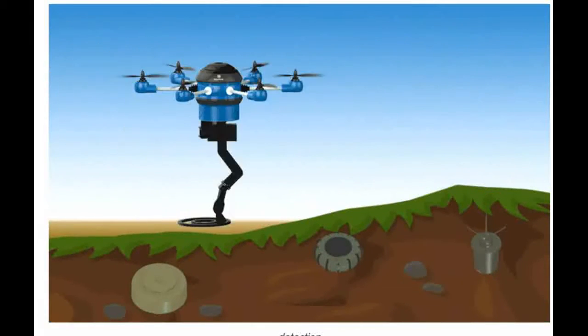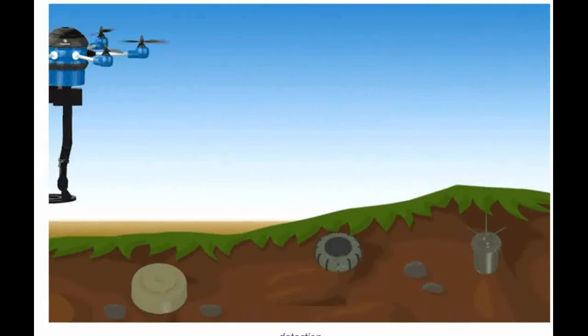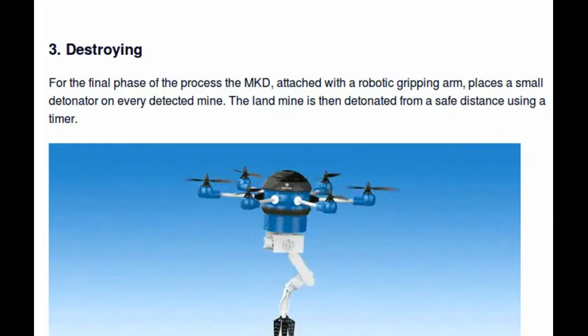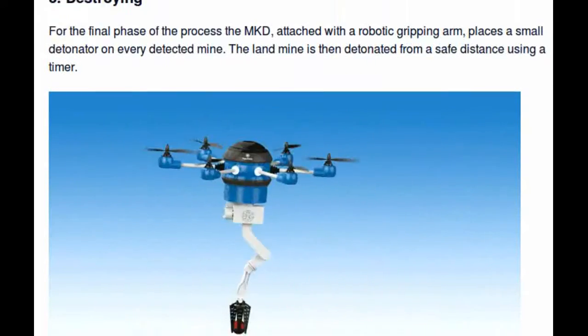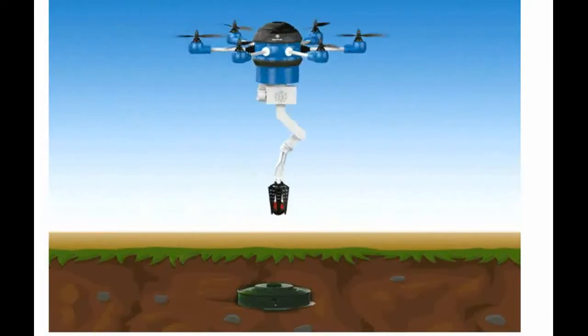Every detected mine is geotagged on the operator's system to construct a map of known mine locations. Finally, the drone is attached with a robotic gripping arm to place a small detonator on every detected mine. The landmine is then detonated from a safe distance using a timer.